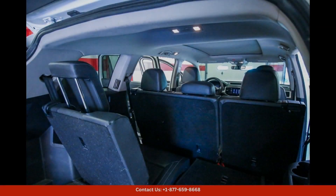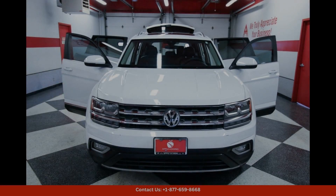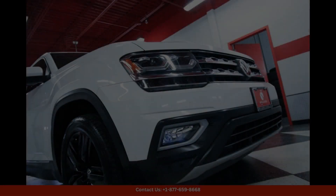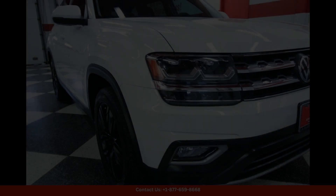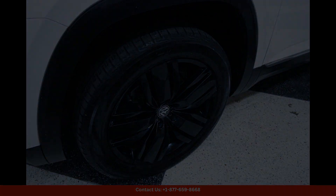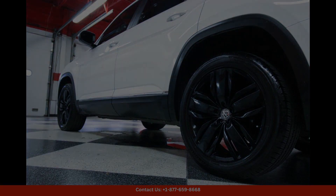Inside, the SEL trim level offers a range of premium features, including leather seats, a panoramic sunroof, a touchscreen infotainment system, and advanced safety technology such as blind spot monitoring and adaptive cruise control.